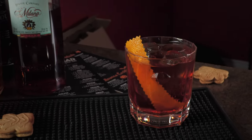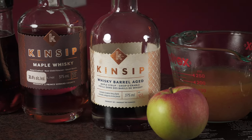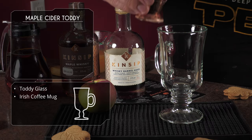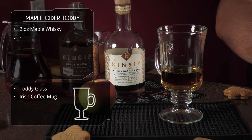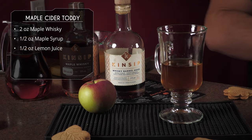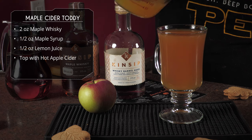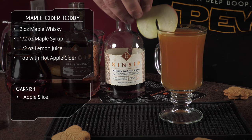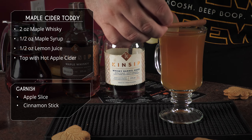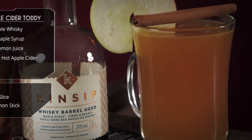After the Negroni, we're making a warm drink: the Maple Cider Toddy. We've got the maple whiskey, the whiskey barrel aged maple syrup, and hot apple cider. In a toddy glass or Irish coffee mug, add two ounces of maple whiskey — you could use bourbon or another maple whiskey. Add maple syrup, a little lemon, and apple cider warmed in the microwave, on the stovetop, or with a steam wand. Garnish with an apple slice and a cinnamon stick.